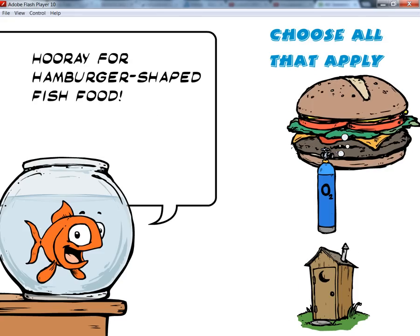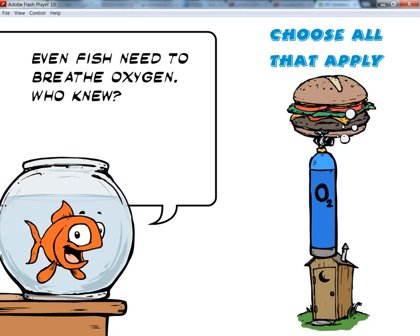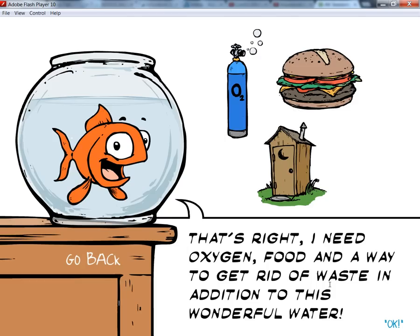Hooray for hamburger-shaped fish food! That's right. Even fish need to breathe oxygen — who knew? I need oxygen, food, and a way to get rid of waste in addition to this wonderful water.